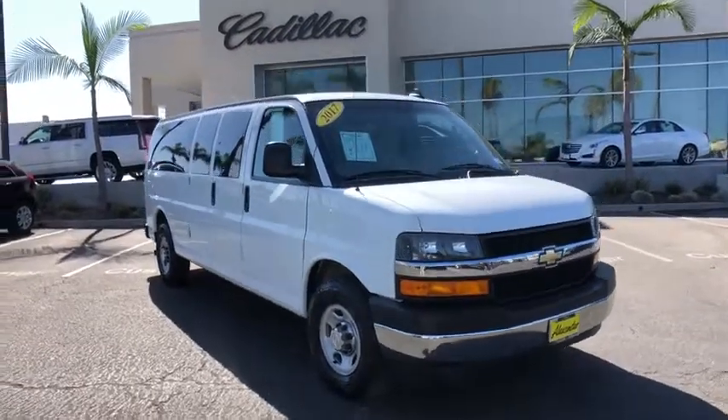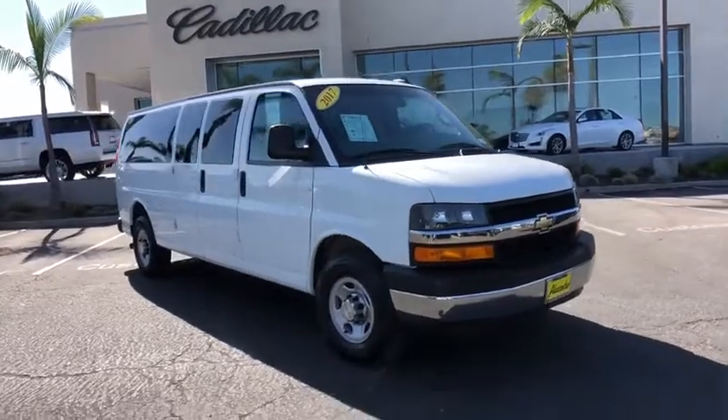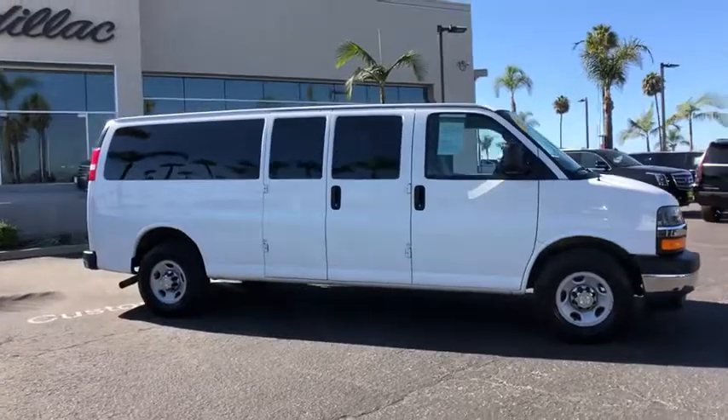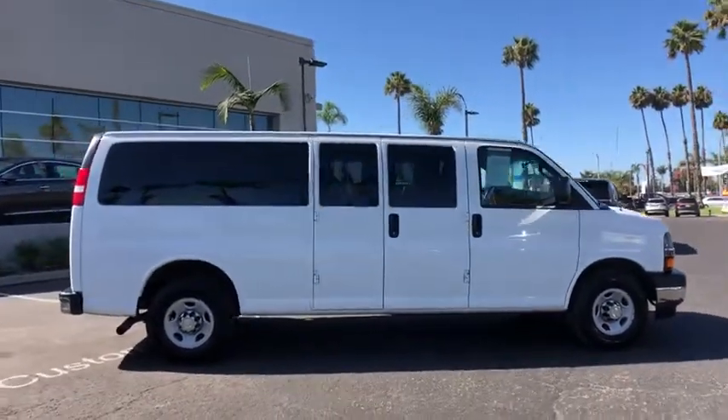Looking for the right vehicle? Check out the 2017 Chevrolet Express 3500. Chevrolet Express 3500 passenger and cargo vans do exactly what they are supposed to — allow you to transport, haul, tow, and work like you need to.